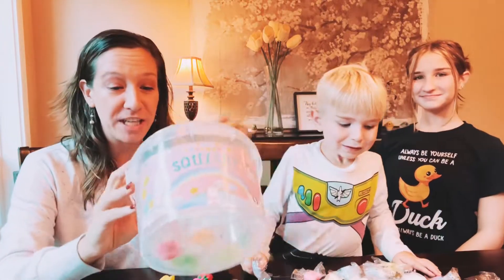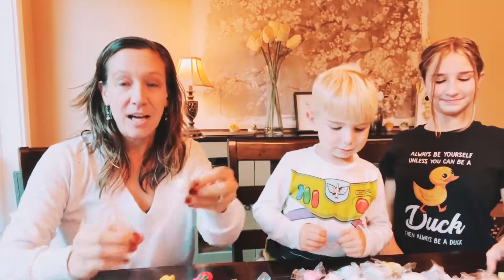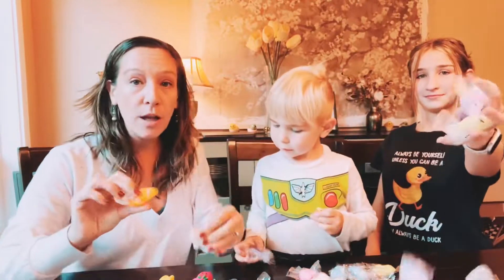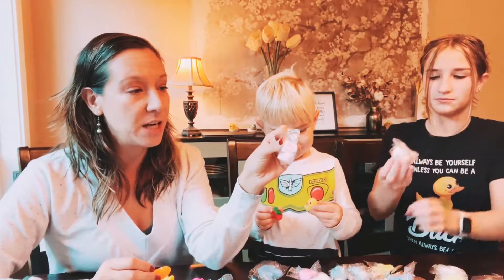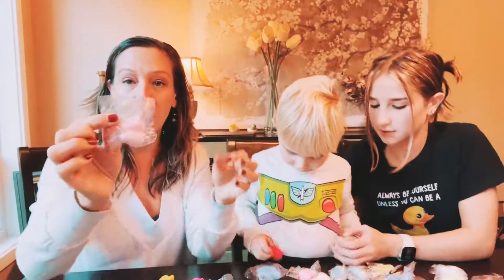Hey shoppers, today we have a huge bucket of squishies. These are so cool and there is a variety of different characters, they're different colors, and they are all individually wrapped. This would be great for a teacher for prizes, trick-or-treating, or birthday gift bags. It keeps them nice and clean until they're ready to use because they are individually packaged.